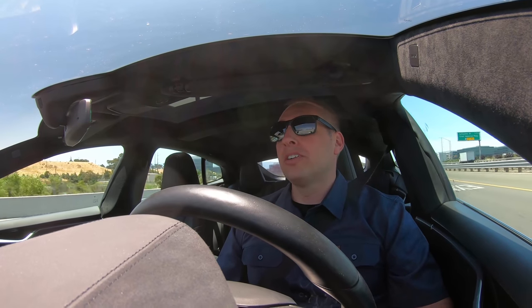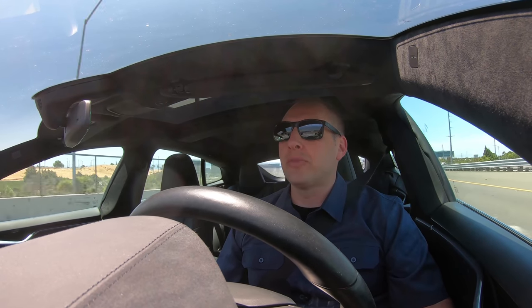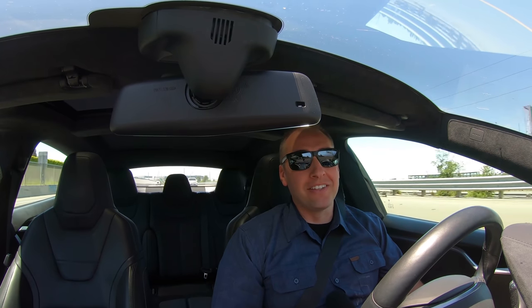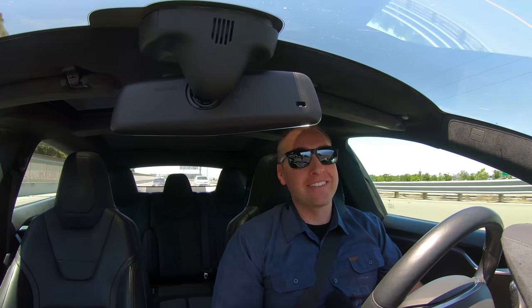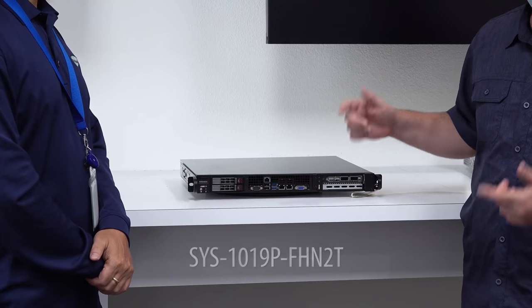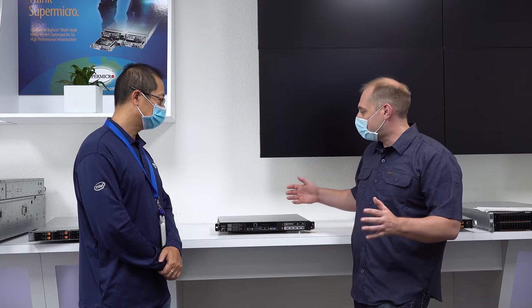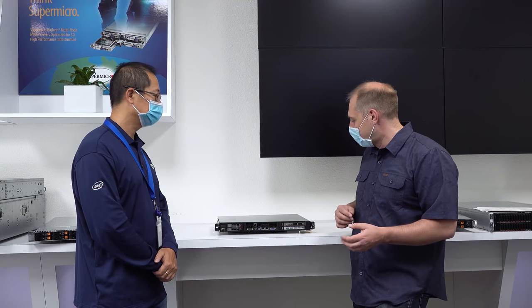Just for full disclosure: Supermicro did provide the products because we're doing this in their demo room — they're providing office space and filming. We also have to wear masks in this video because we're in the office and corporate policy requires it. So this is the Supermicro 1019P, and it's interesting for a couple of reasons. First, it's a short-depth chassis and a short-depth server, and what makes it particularly interesting is that it has two features you don't see everywhere.